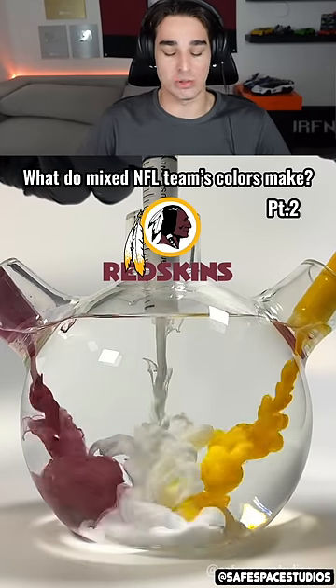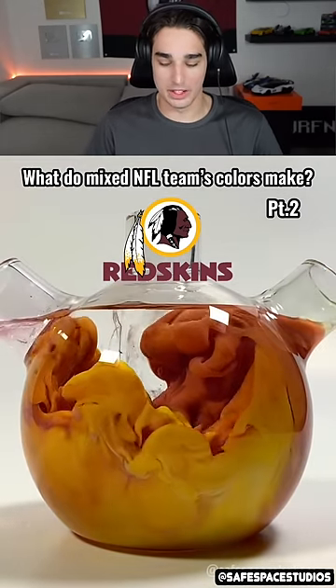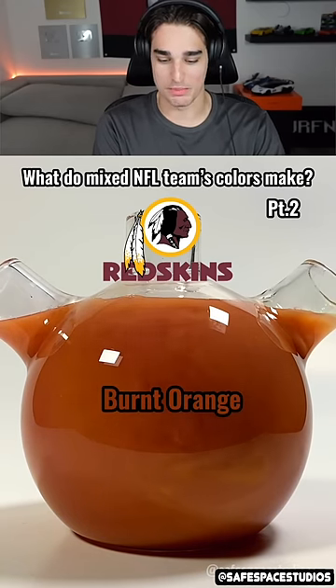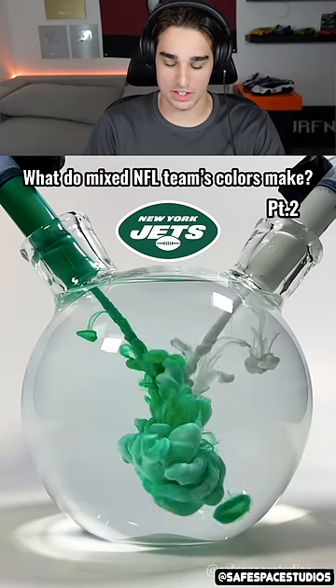The Redskins — this one's definitely got to turn brown. The yellow and the red, maybe like a maroon actually. Let's see — oh, burnt orange, basically maroon. Come on!